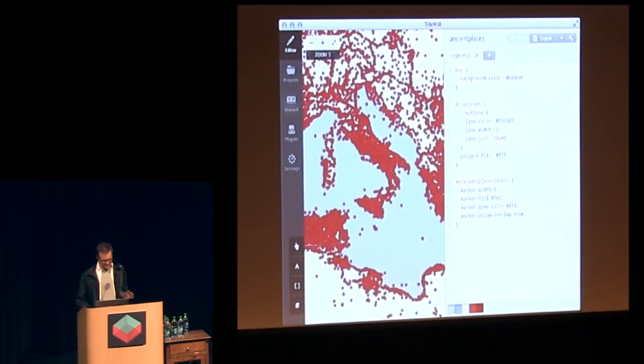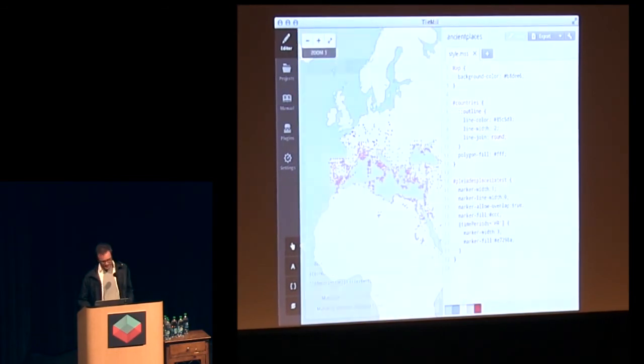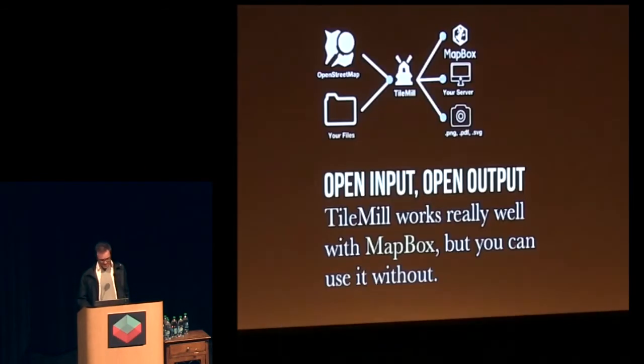This is a really fantastic project by Sean Gillies called Pleiades, which is a map of the ancient world — all the places that existed in Roman times and were destroyed. They were the best. As I showed briefly, the inputs and outputs of TileMill are meant to be open. In some ways they have to be, because TileMill is open-source software, so we aren't going to integrate with evil proprietary things on either side.